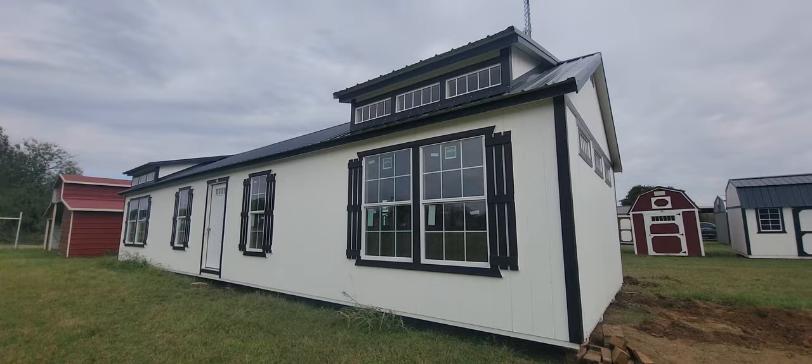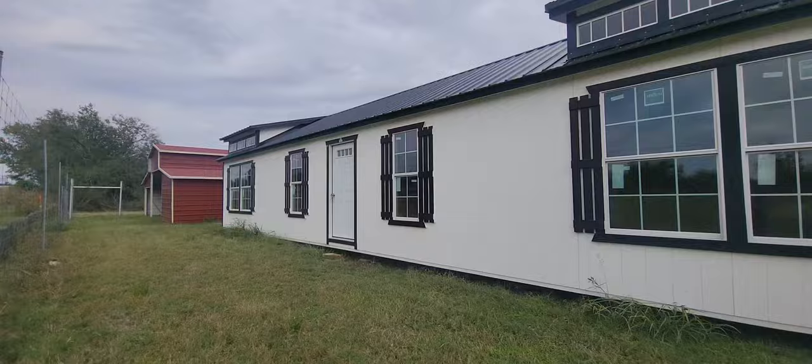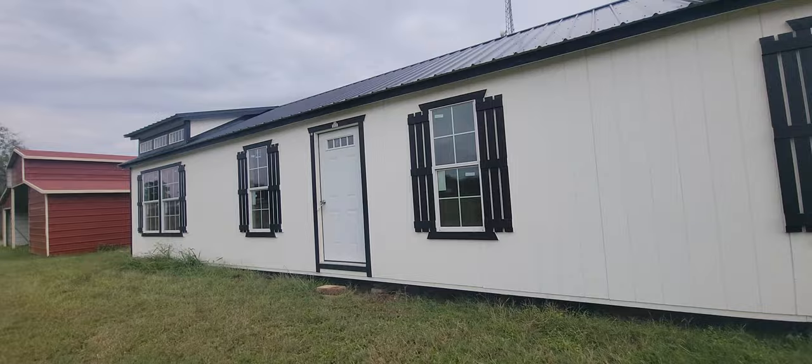We've got some transom windows over here on the side to match, and then a four-light door that has the four little windows in there to match those as well. All the windows across the front are thermal pane. We've got four 3x5s and two 2x5s. Now let me show you the inside because this one is framed out for a two bedroom, two bath.